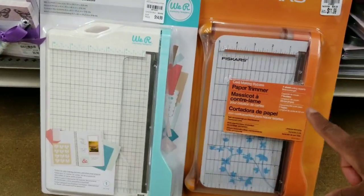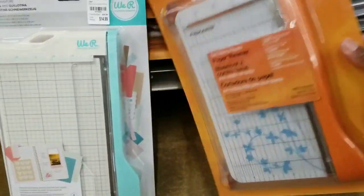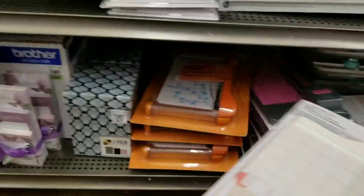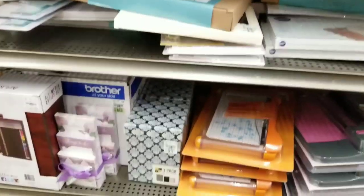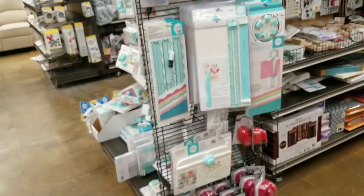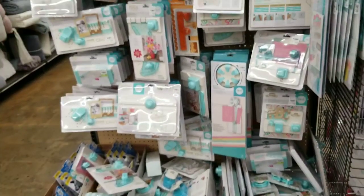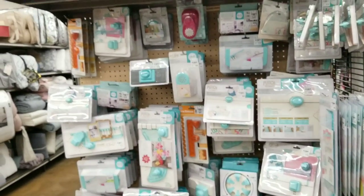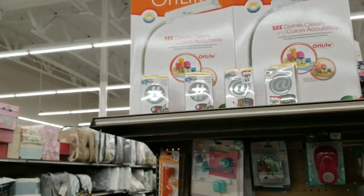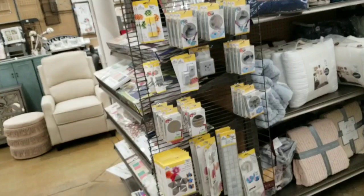Pay attention to that, you guys — because I would think if this company is still putting out this trimmer, they would update it and make it so card makers can use it, since the A2 size card is the most popular size. I'm surprised to see that here. Let's come around here — we get into more punch boards, more tools by We Are Memory Keepers. Looking for what is new. Got some punches up there, and the rest of the punches are over here. Still got a nice selection.